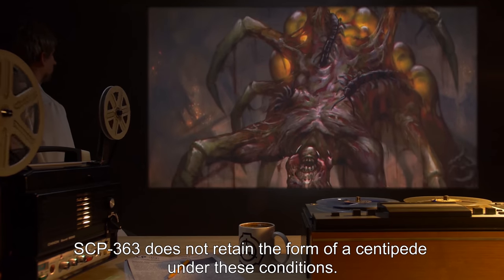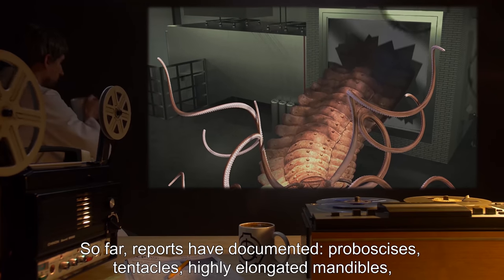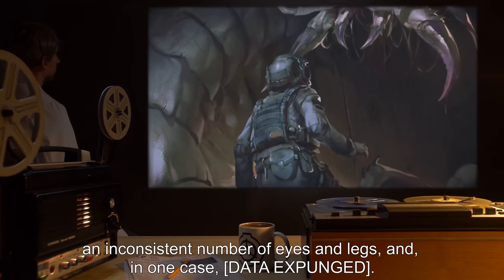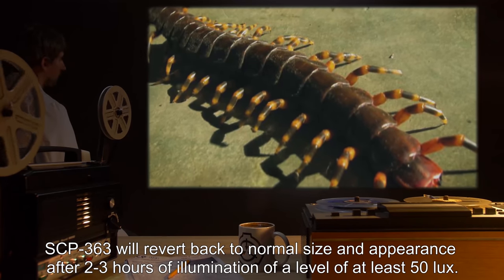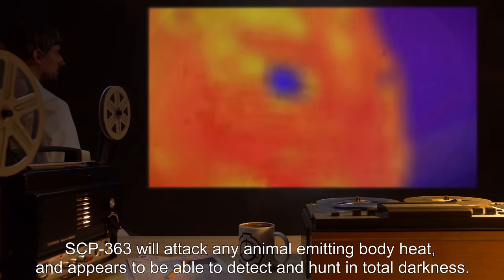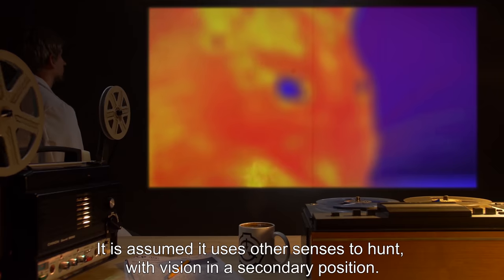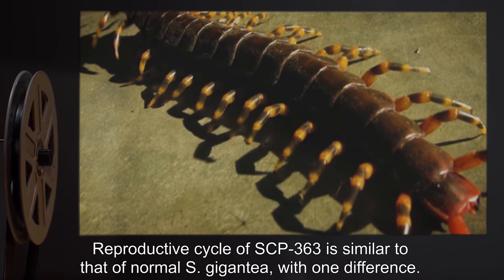SCP-363 does not retain the form of a centipede under these conditions. Reports have documented proboscises, tentacles, highly elongated mandibles, an inconsistent number of eyes and legs, and in one case, [data expunged]. SCP-363 will revert back to normal size and appearance after two to three hours of illumination of at least 50 lux. SCP-363 will attack any animal emitting body heat and appears able to detect and hunt in total darkness, likely using senses other than vision.